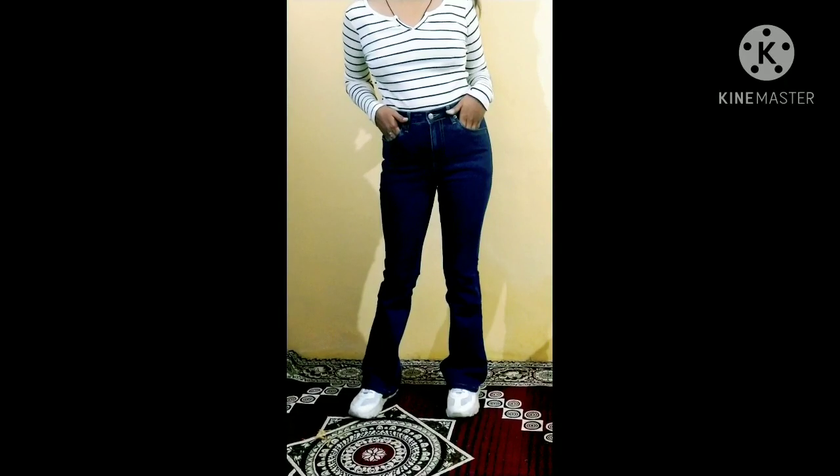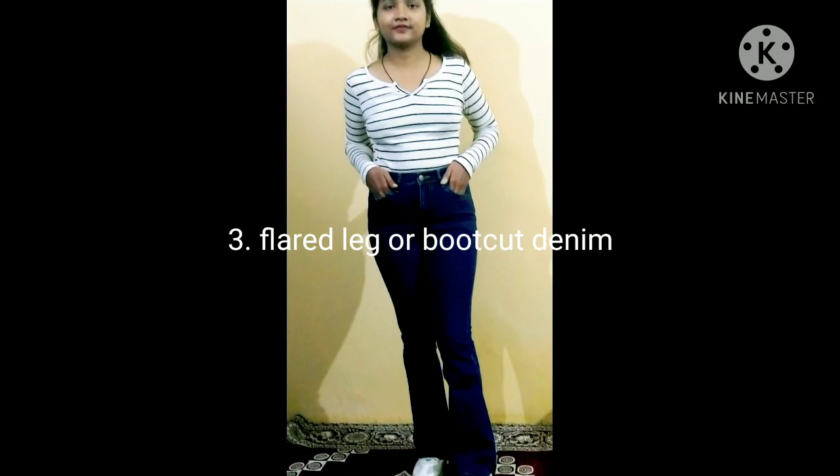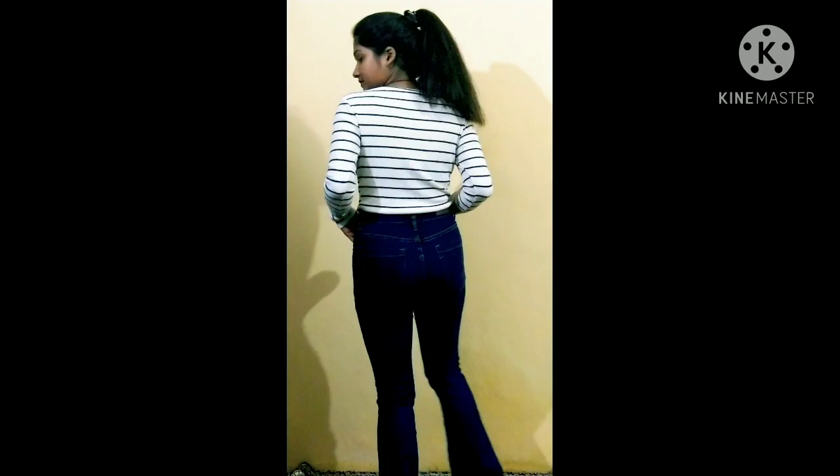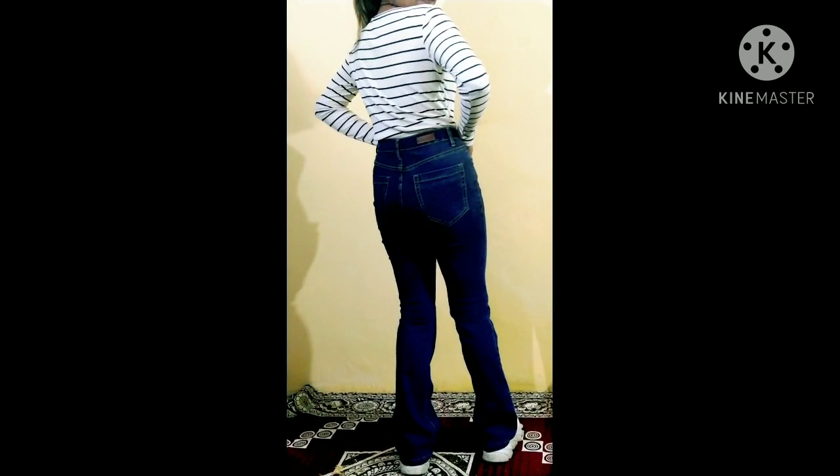My third tip would be wearing flare leg or boot cut denim. If your height is short like me — I am just 5 feet tall — flare leg or boot cut denim is a must for you. Because when we are short, our legs are short, so we have to make them look longer.